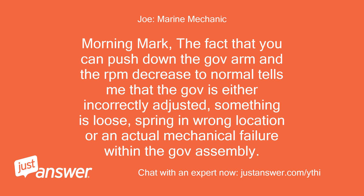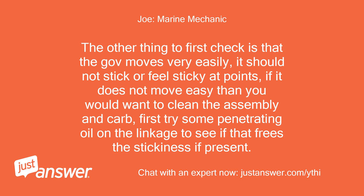Morning Mark. The fact that you can push down the governor arm and the RPM decreases to normal tells me that the governor is either incorrectly adjusted, something is loose, spring is in wrong location, or there is an actual mechanical failure within the governor assembly. The other thing to first check is that the governor moves very easily — it should not stick or feel sticky at points. If it does not move easy, clean the assembly and carb; first try some penetrating oil on the linkage to see if that frees any stickiness.